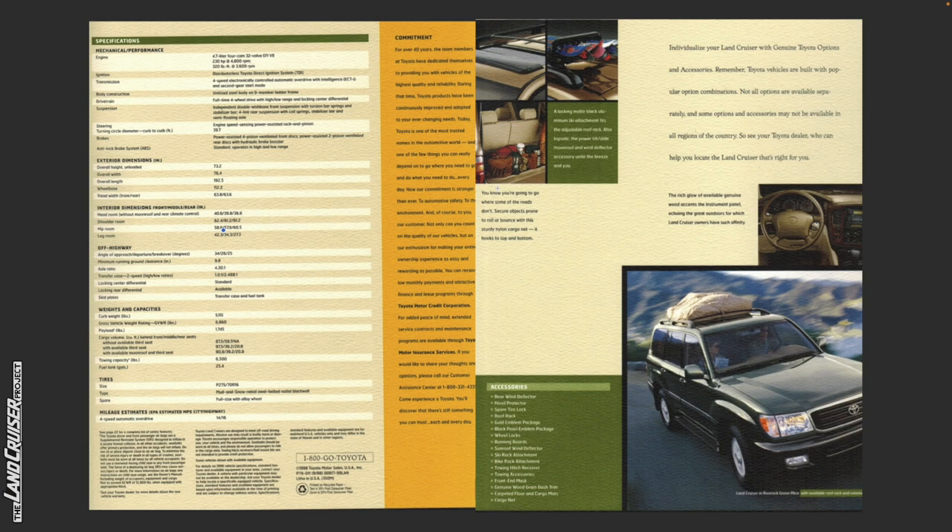Not only can you count on the quality of our vehicles, but on our enthusiasm for making your entire ownership experience as easy and rewarding as possible. You can receive low monthly payments and attractive finance and lease programs through Toyota Motor Credit Corporation. For added peace of mind, extended service contracts and maintenance programs are available through Toyota Motor Insurance Services. If you would like to share your thoughts and opinions, please call our customer assistance center. Come experience a Toyota — you'll discover that there's still something you can trust each and every day.